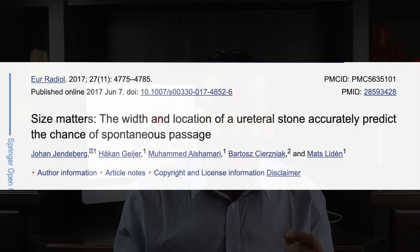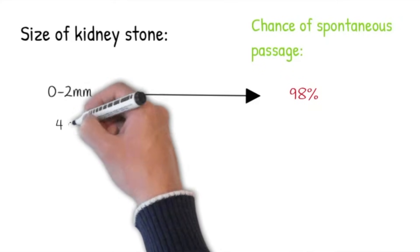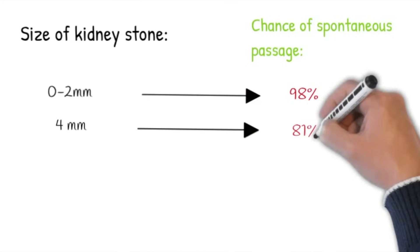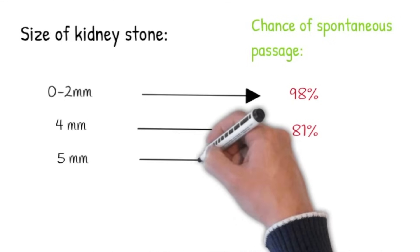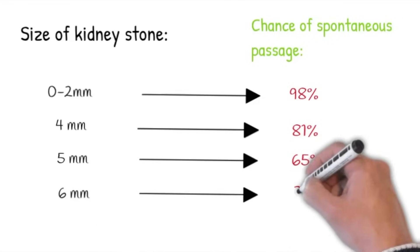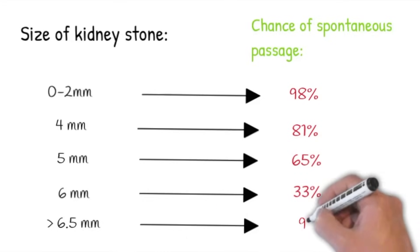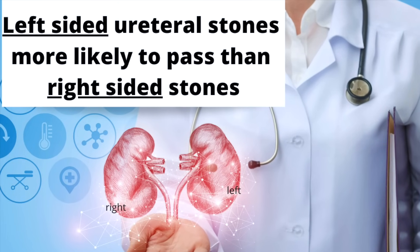A study on this found: stones around zero to two millimeters have a 98% chance of spontaneous expulsion; around four millimeters, 81%; five millimeters, 65%; six millimeters, 33%; and larger stones more than 6.5 millimeters, only a 9% chance of spontaneous expulsion. The stone size and location also predicted whether it could pass spontaneously. Left-sided ureteral stones seem to pass significantly more often than right-sided ones.